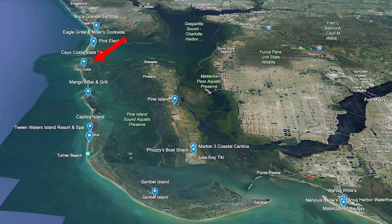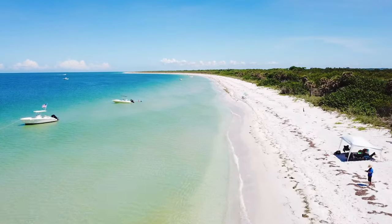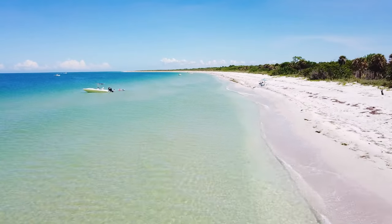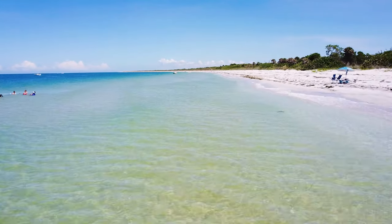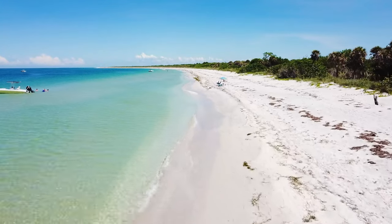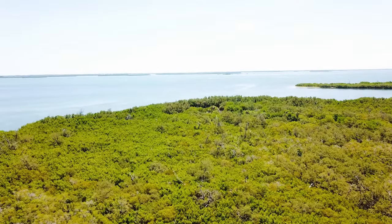Just south of Boca Grande is definitely one of our favorites — Cayo Costa Island, which is also a state park. It is pristine, with clear emerald waters and tons of seashells. Unlike all the other islands, though, it's extremely primitive. They have cabins you can rent that don't even have running water, and they also have tent sites. No restaurants or anything like that. If you're looking for a more secluded beach experience, go to the north side of the island — there tend to be fewer boats there.